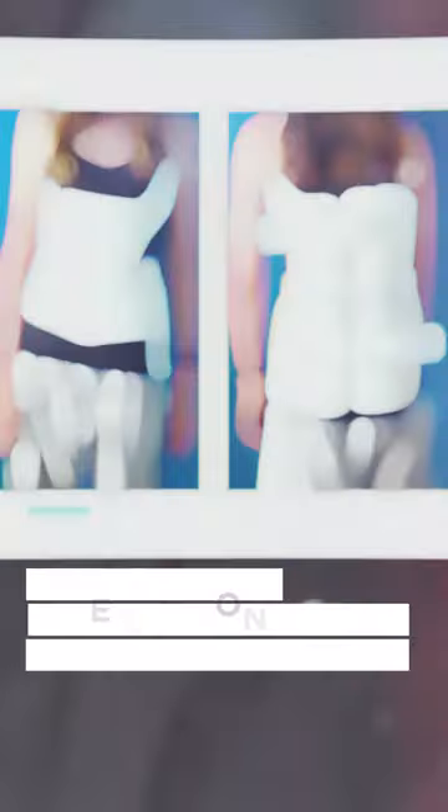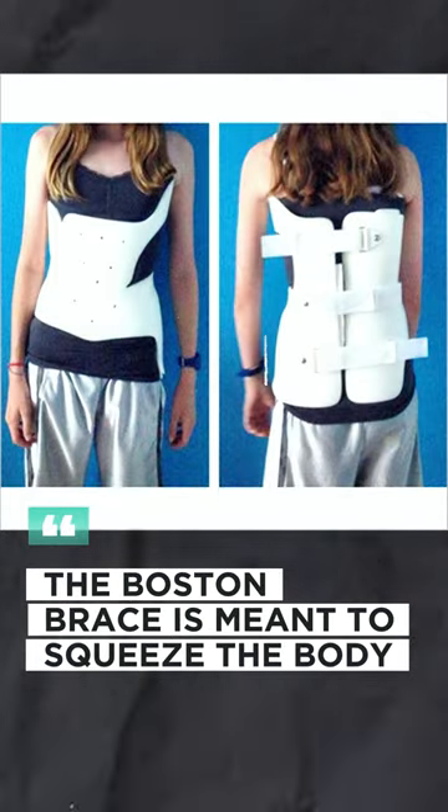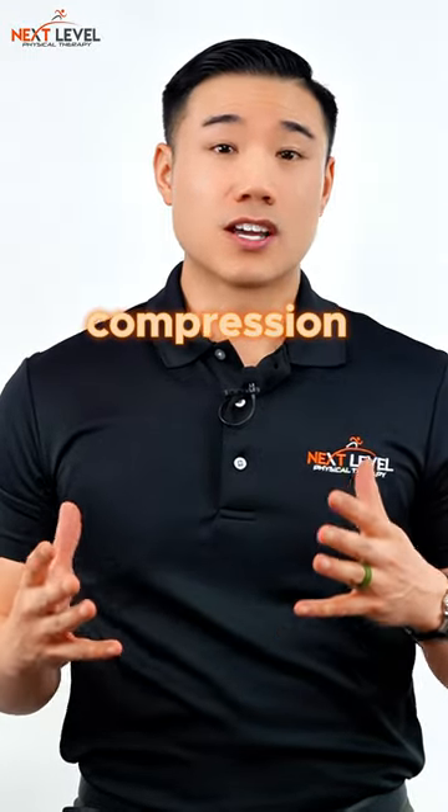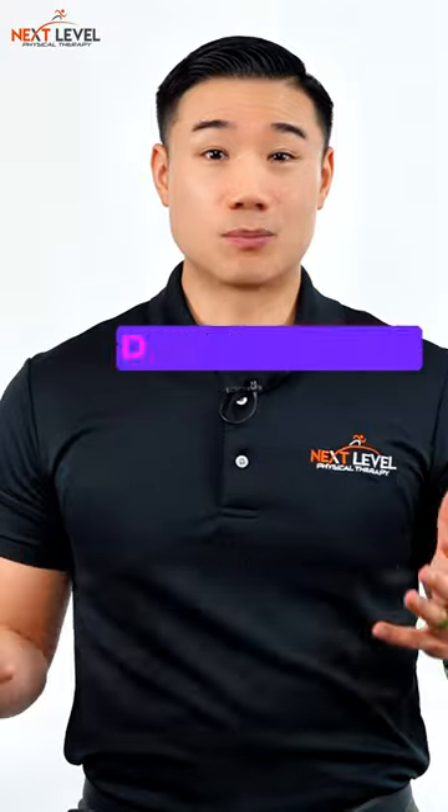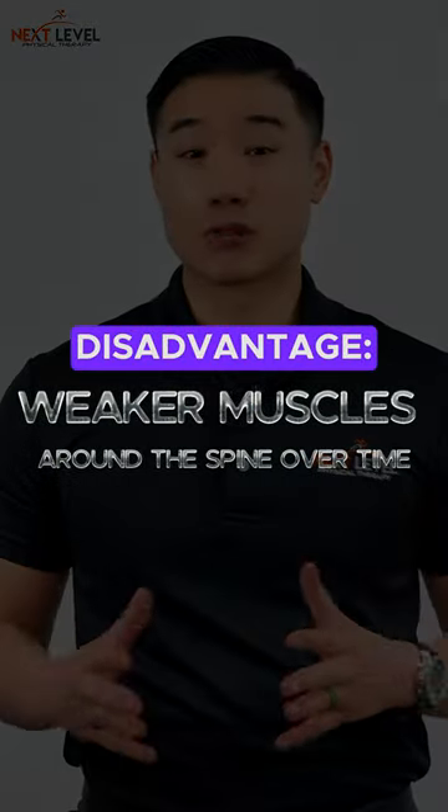The difference is this: the Boston brace is meant to squeeze the body, but the problem is when you squeeze in the body and add compression, the muscles don't have to work as hard. So the disadvantage of the Boston brace is the muscles around the spine can actually get weaker over time.